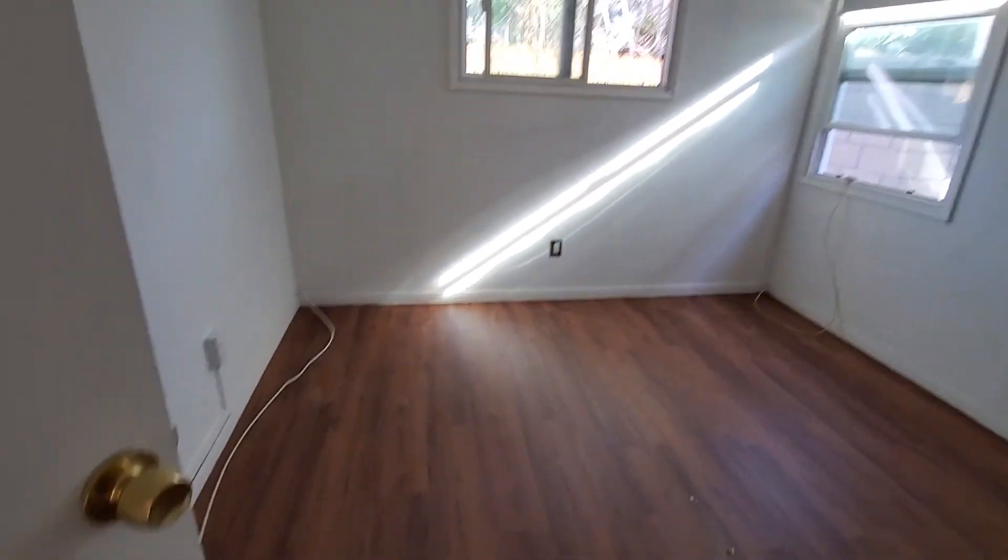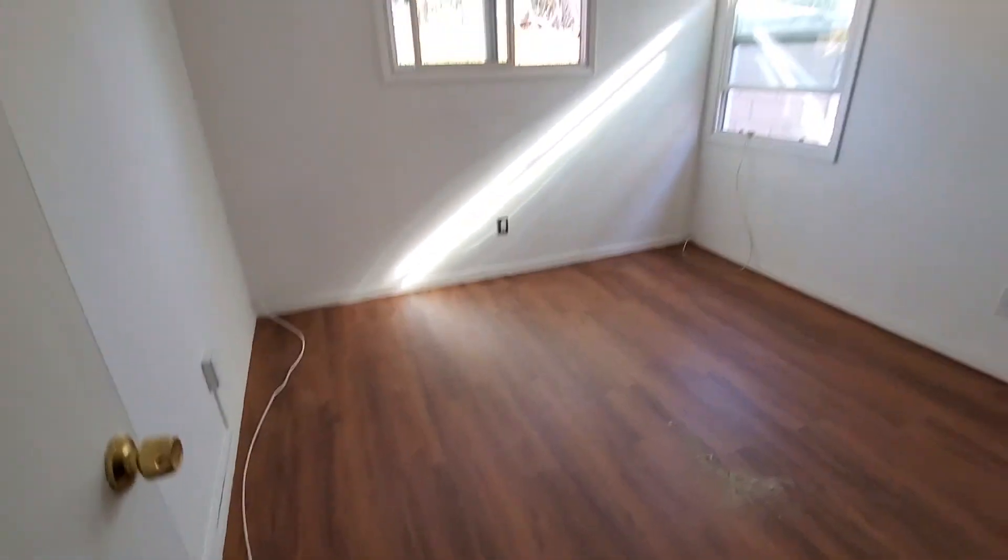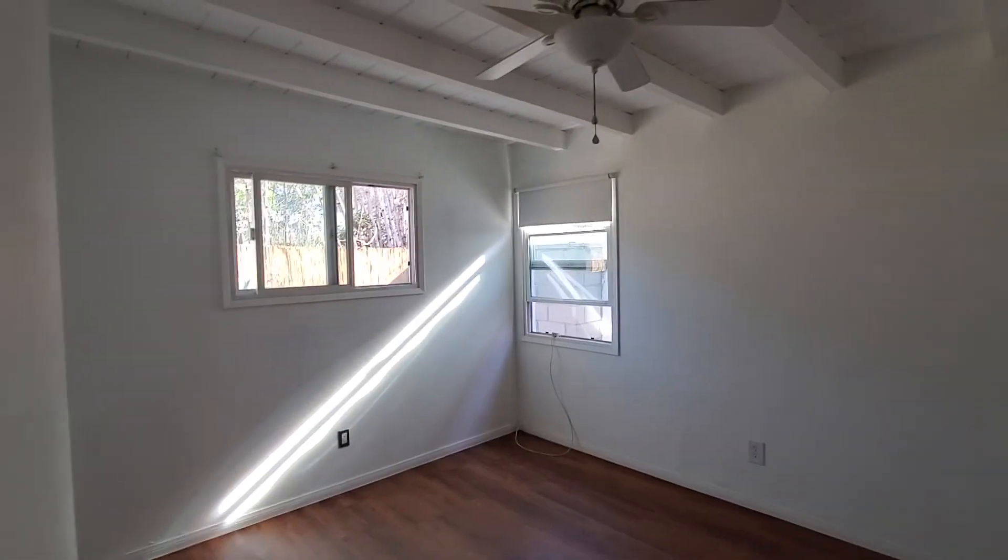And on this side there's another bedroom here. It has a nice window, a nice layout, and a pretty big closet inside.